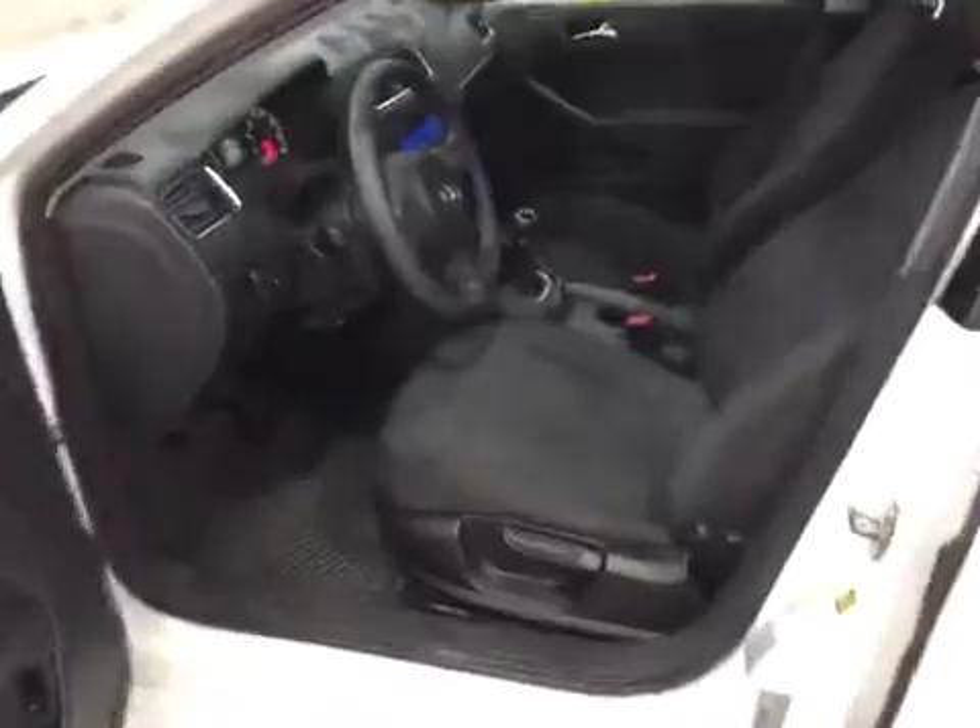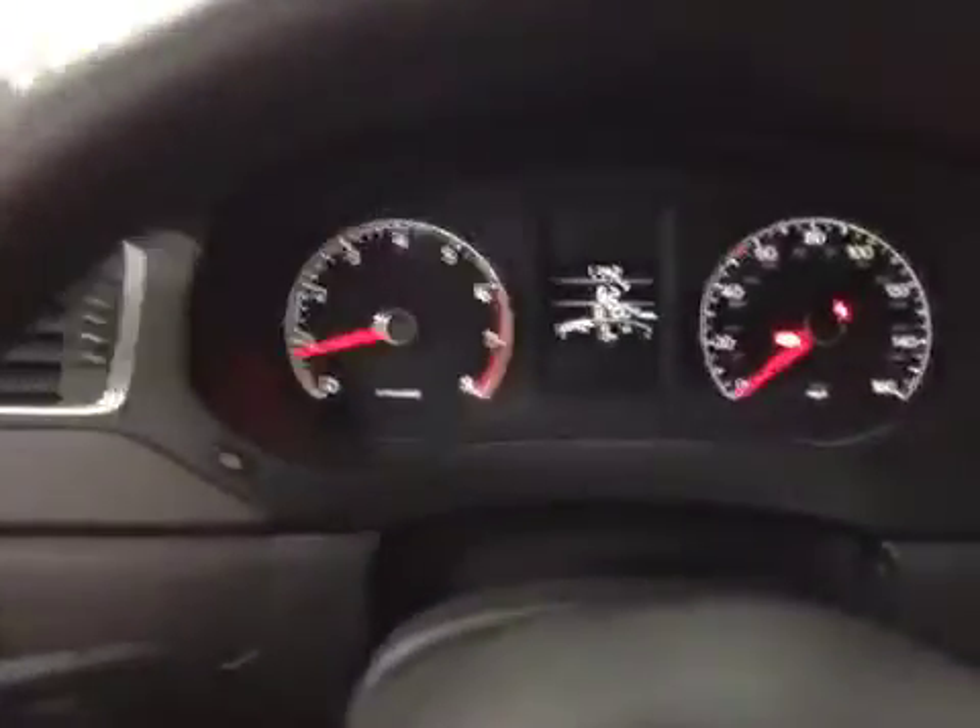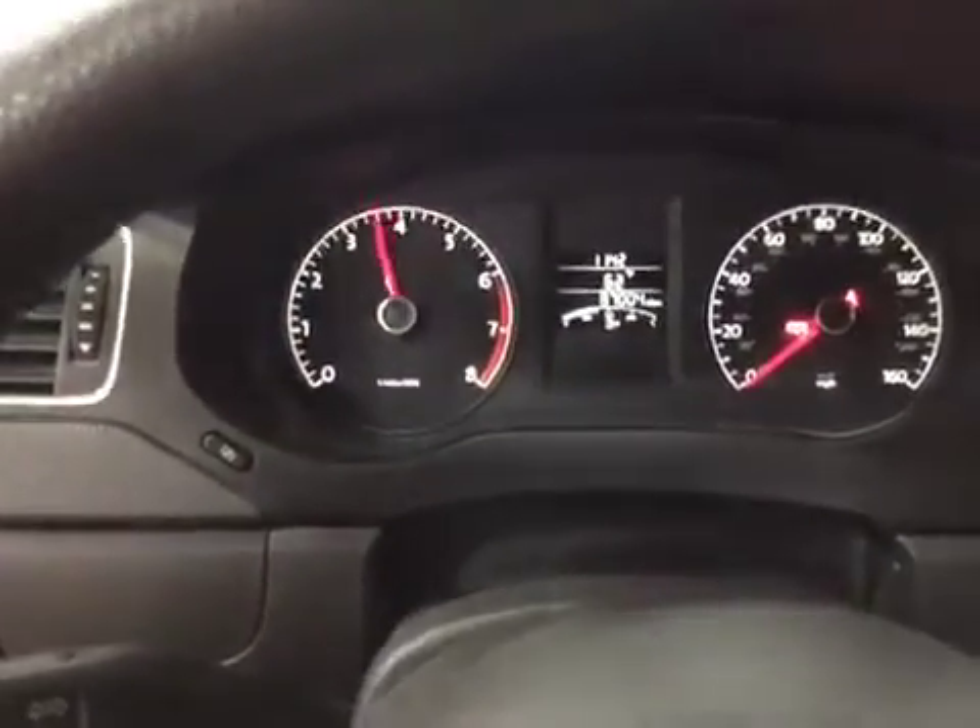The interior is very clean — average wear for the year of the vehicle. Here's the dash. Everything works.